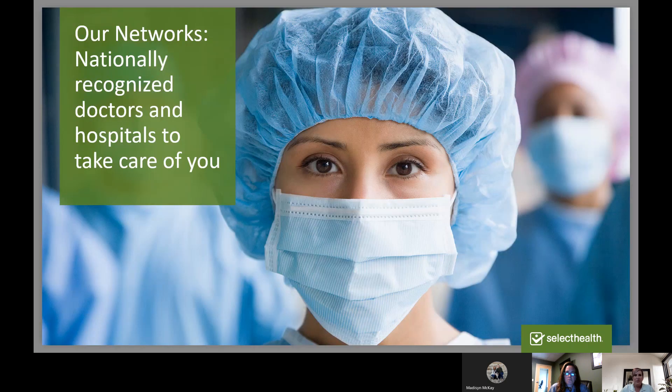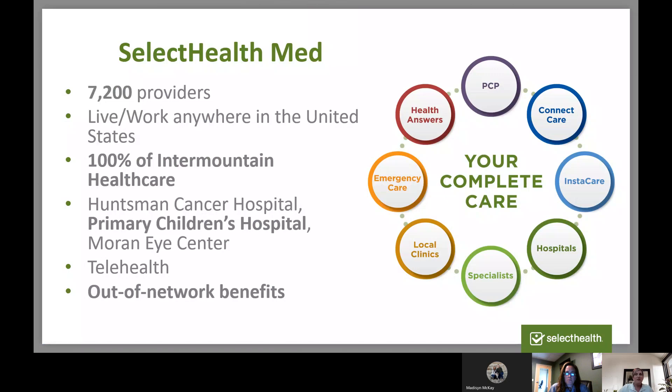You have a chance to choose between different plans, so let's look at the networks available. Select Health Med with out-of-network benefits is available to anyone living anywhere in the United States — that's new for 2021. In Utah, it includes all of Intermountain Healthcare as well as key University of Utah clinics and specialists, with 1,700 more providers than our Select Health Value Network. In Idaho, you'll access the St. Luke's Bright Path Network; in Nevada, the Select Health Value Network; and outside those three states, you'll have access to the United Healthcare Options PPO Network with in-network providers nationwide.